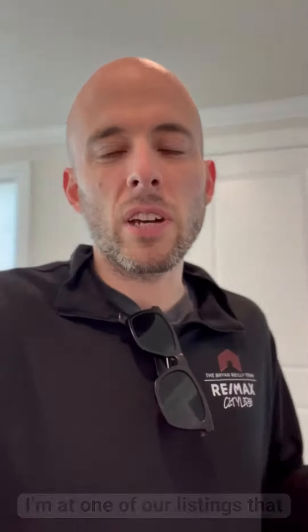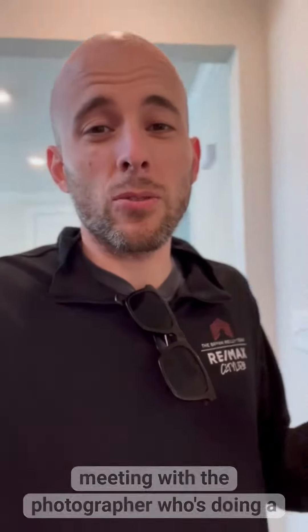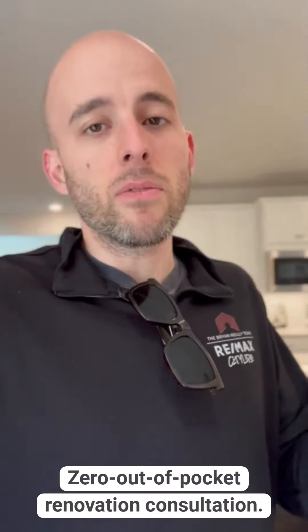So I'm at one of our listings coming up in Hampton, meeting with a photographer who's doing a 360-degree scan of this house. This is part of our seven-point listing system — zero out-of-pocket renovation consultation.